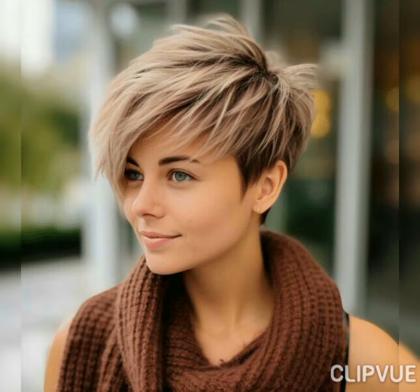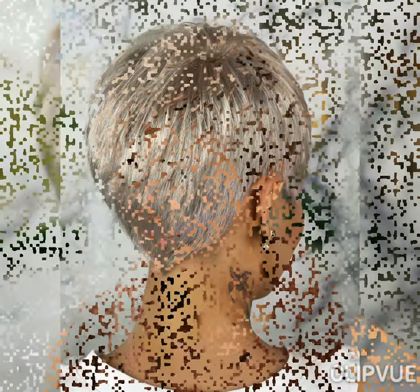These pixie bob short haircuts look super cute and super trendy. Watch this video till the end if you're interested. Give this video a big thumbs up, and if you are new to this channel do subscribe and press the bell icon to get notifications on time, because there are so many beautiful cute and very classy pixie bob short hairstyles and haircuts in my today's video.